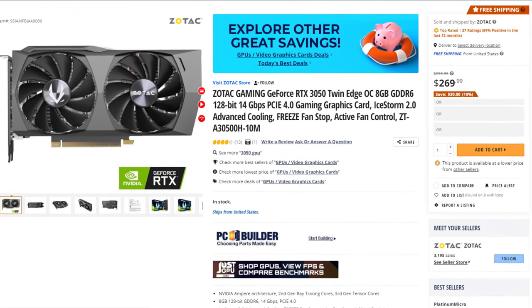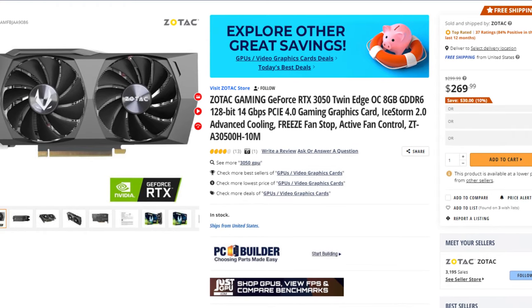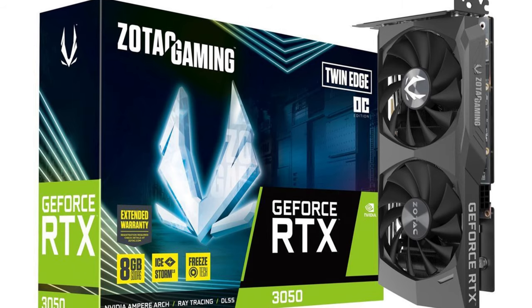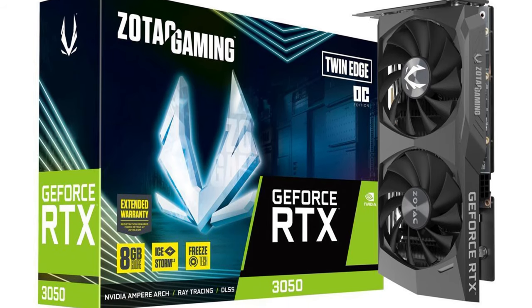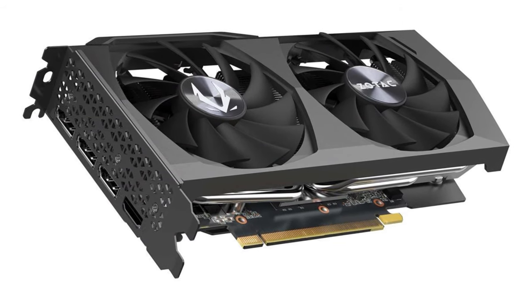For the graphics card I picked the Zotac RTX 3050. This is a GPU I usually don't recommend for gamers since the price-to-performance isn't great, but when it comes to content creation NVIDIA is a clear winner, and for $265 you get 8GB of VRAM and a really good budget GPU for this type of build.